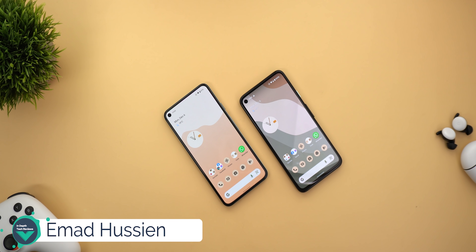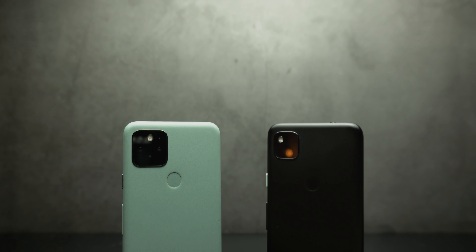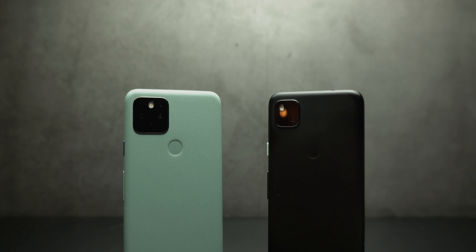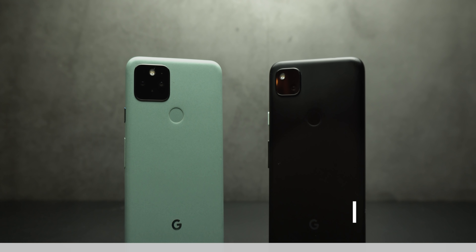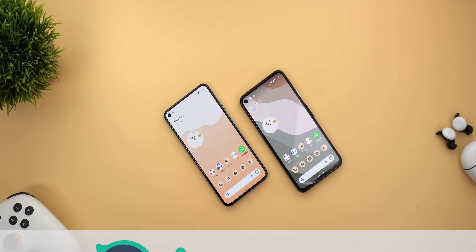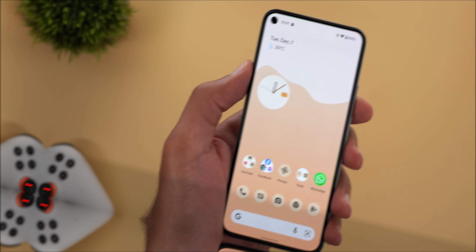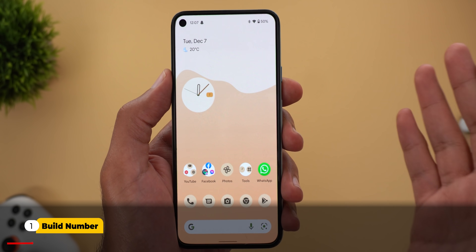Welcome back, I'm Ahmad from In-Depth Tech Reviews. Today Google released the December 2021 security update and feature drop for Pixel devices. Unfortunately the Pixel 6 will get the update next week, but thankfully I still have my Pixel 5 and 4a to show you what's new in December's feature drop. Please hit the subscribe button if you like this kind of content — a lot more is coming in the near future. Now let's jump in.